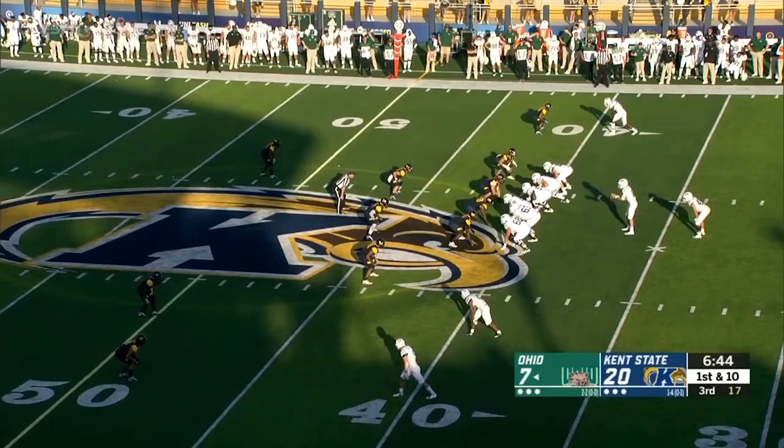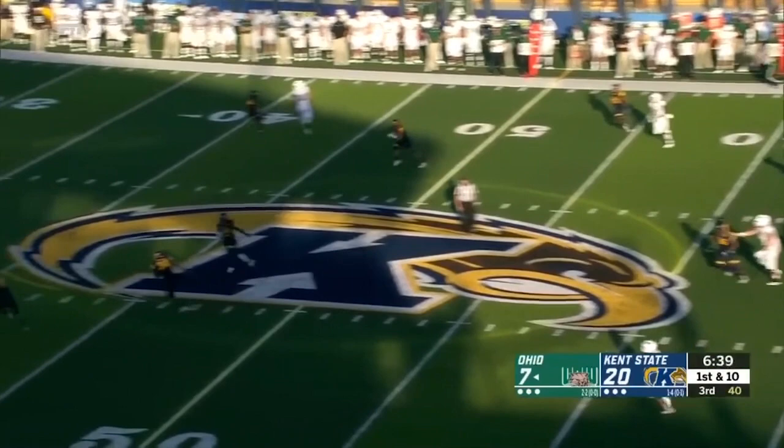Finds his squad in a 13-point hole. Pressure on Nathan Rourke — fires it over the middle — Andrew Meyers has got it! Meyers will hit the accelerator — Andrew Meyers in the house!